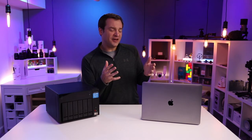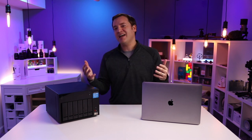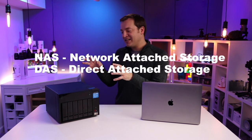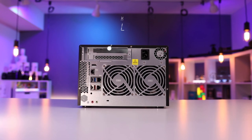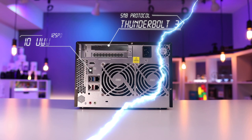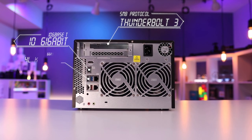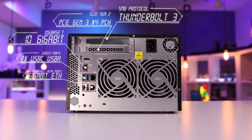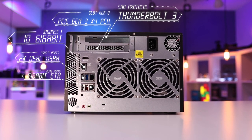I edit on Final Cut Pro using the Mac ecosystem, and because of that I wanted both a NAS and a DAS solution. This thing has the ports that I was looking for. It has two Thunderbolt 3 ports that are wicked fast, also has a 10 gigabit per second port, USB, normal network ports, everything in there. And if I wanted more, there's also a PCI expansion slot at the top.